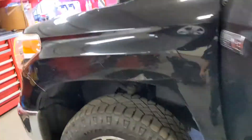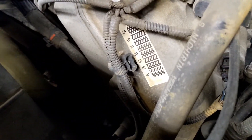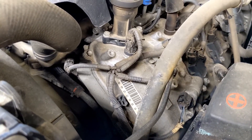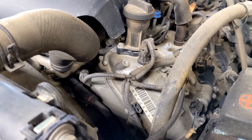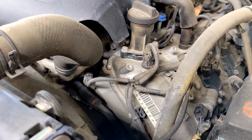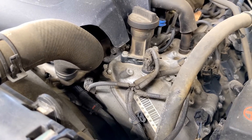I'm going to replace the timing chain tensioner. The noise is intermittent — sometimes there is a clicking noise coming from the timing chain tensioner, and then it will disappear. It's an intermittent problem.